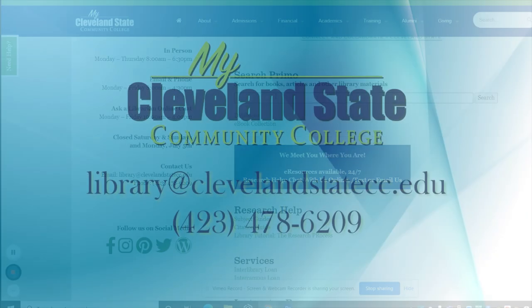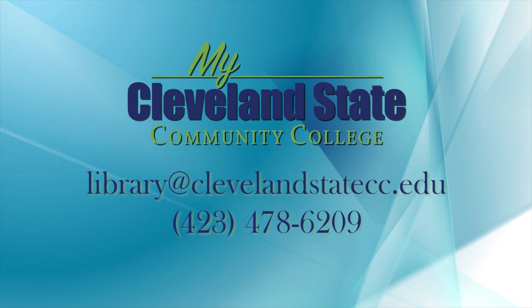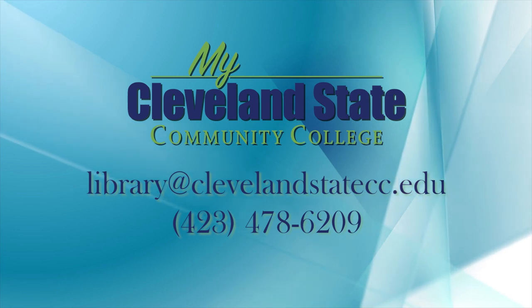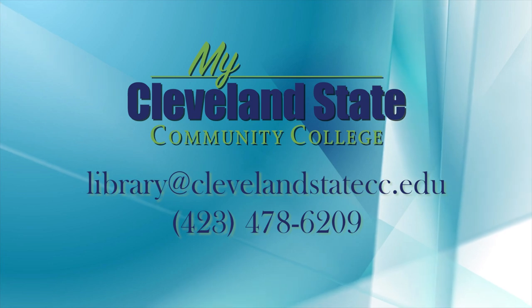If you are an Athens student, keep in mind that you can use our inter-campus loan service to request print items from Cleveland shipped to Athens for pickup. This service runs on Tuesdays and Thursdays each week during the semester.